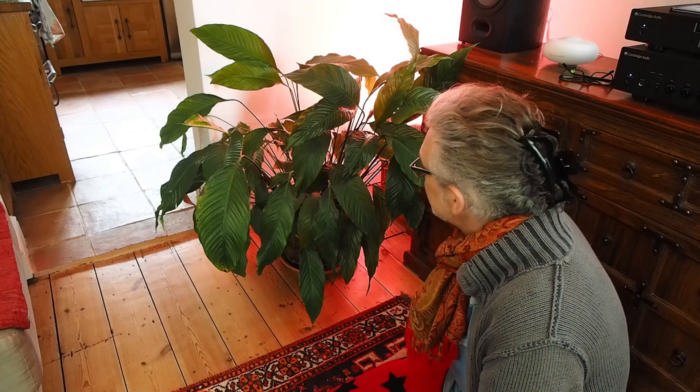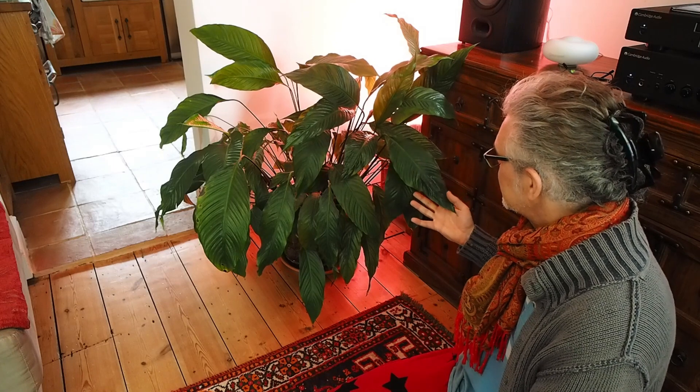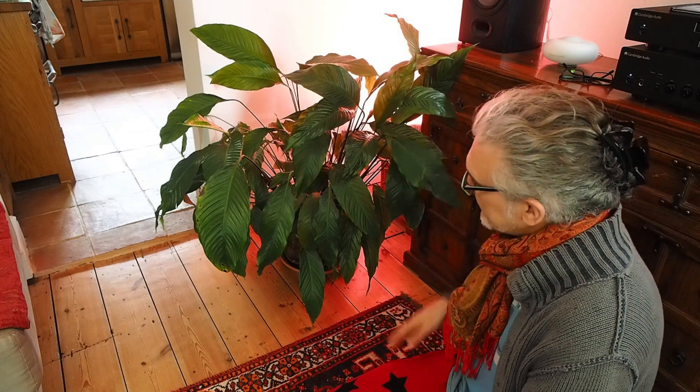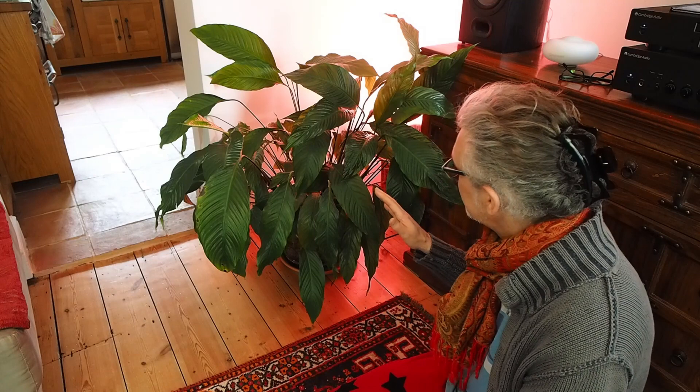I'm going to give it a go and see if I can just get it shaped up. So I'll probably stand back from it for a while and just get a handle on exactly how I'm going to do it. And it's an ideal spot here, because it's relatively draft-free and it's not directly near a radiator.